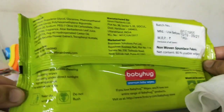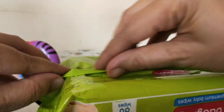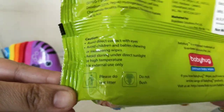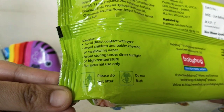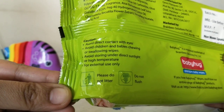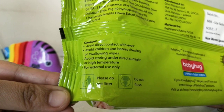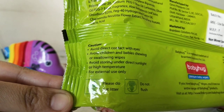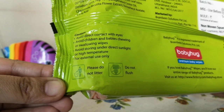It's a bit bulky so I'm not sure if it's very travel-friendly, but I do carry it in my handbag. Avoid direct contact with eyes — very important. Also avoid children and babies chewing or swallowing wipes, especially toddlers. Avoid storing under direct sunlight or high temperature.